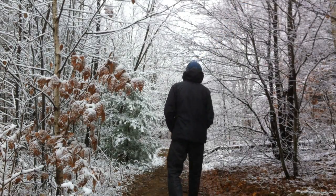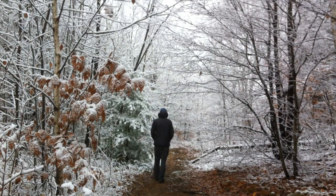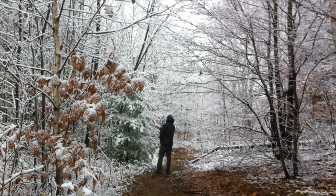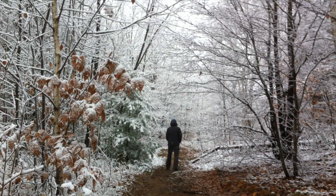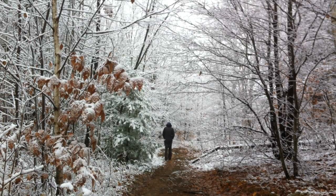Birch trees are very diverse with over 50 different species in the northern hemisphere alone, most of which can be found in Asia. One of the most common, which we're going to be looking at today, is the paper birch, which can be found in woodlands but also in sand dunes, exposed granite rock outcrops, and limestone cliff edges.